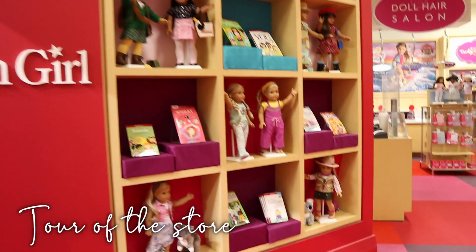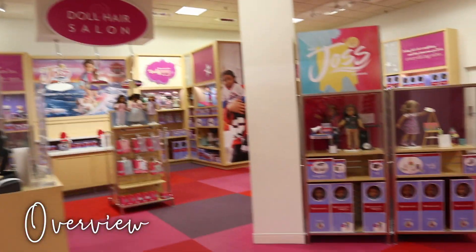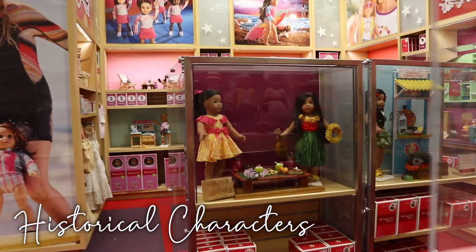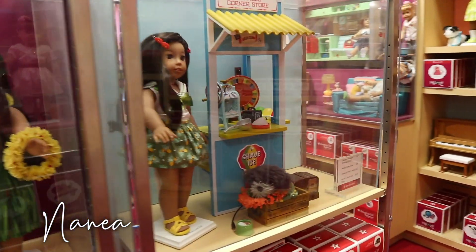While I was at the store today, I wanted to give you guys a quick little tour. This is the American Girl Ottawa location in Chapters Rideau. Firstly, to the right, we have the historical characters. We do not have that much of a selection as normally in an American Girl store, but we do have a few.